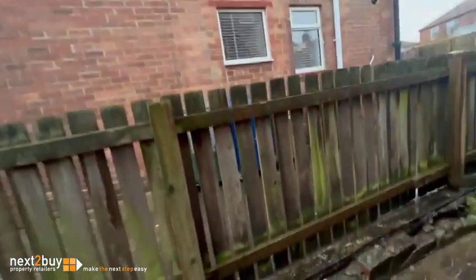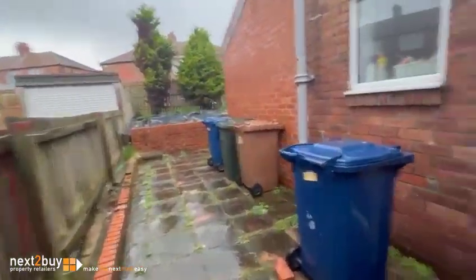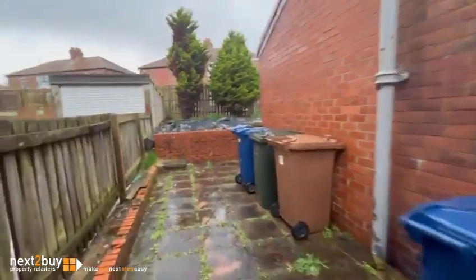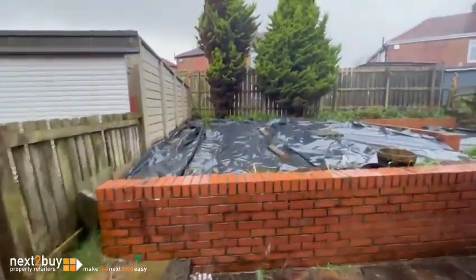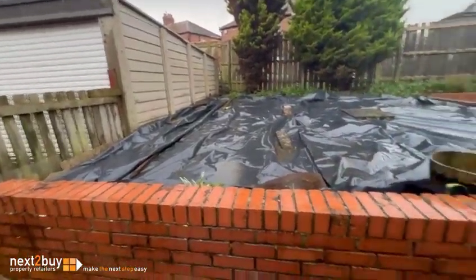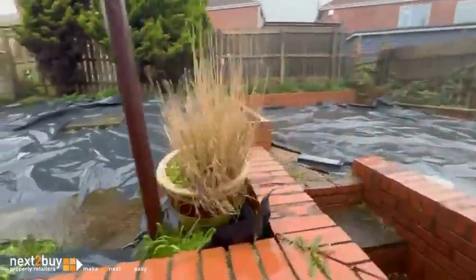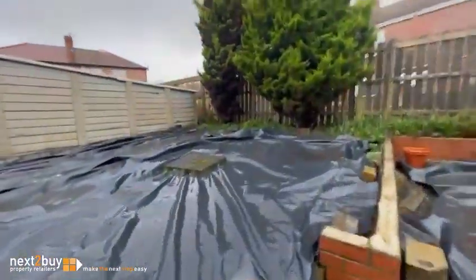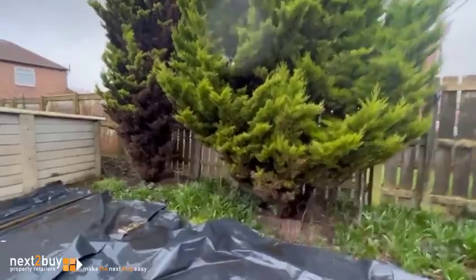To the right, space for bins — obviously upstairs and downstairs. And then this is the garden area for the upstairs flat. It's a bit rainy as you can see.